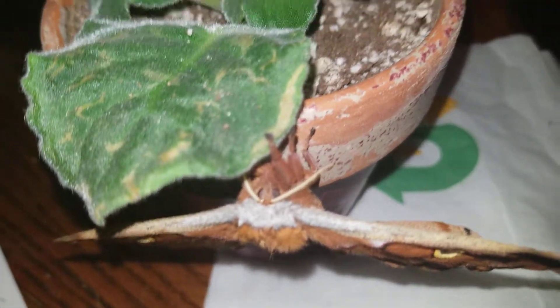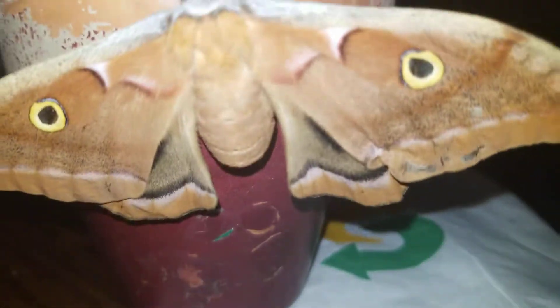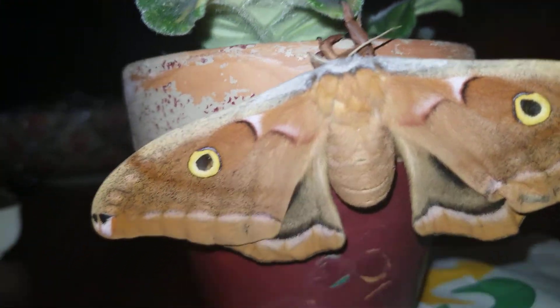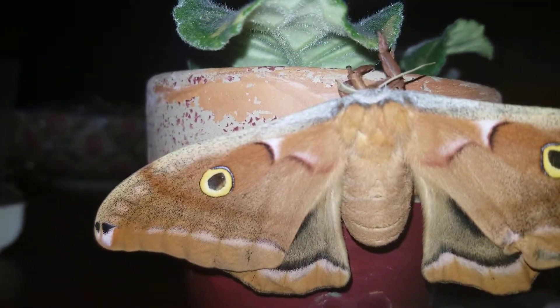The cool thing about those big antennae is they can smell the female's pheromones when she calls. Hopefully tomorrow or the next day I'll have a mating pair — this female and my male. And hopefully by that point, the other two polyphemus moth cocoons will have emerged as well.